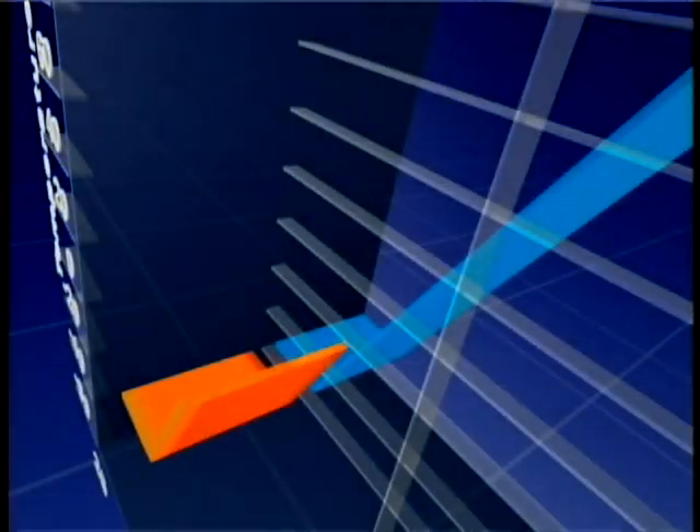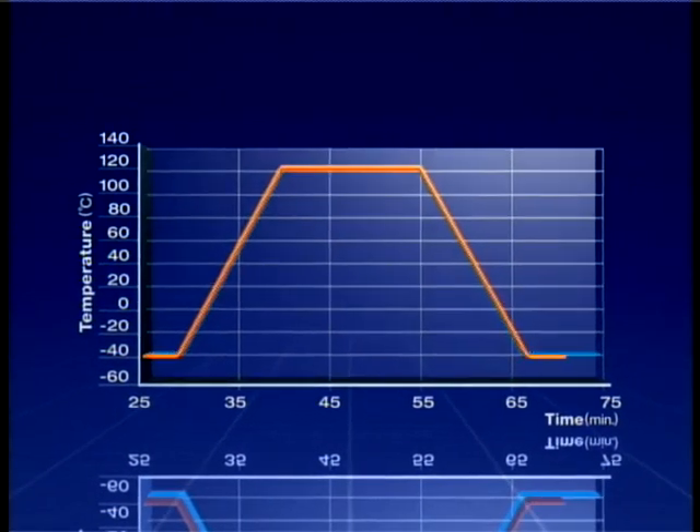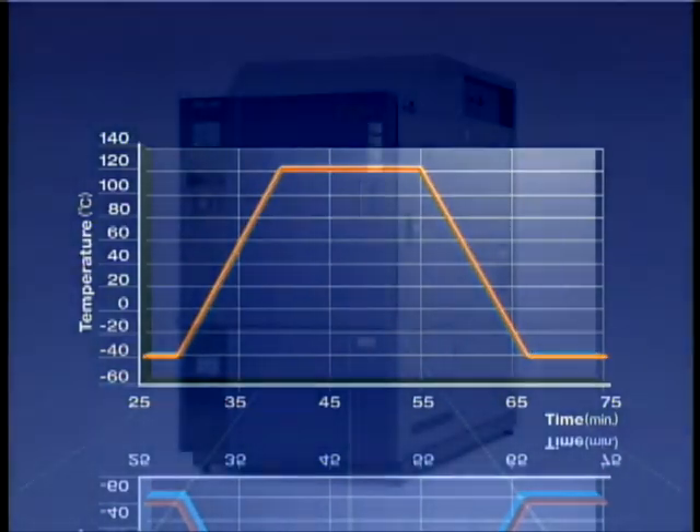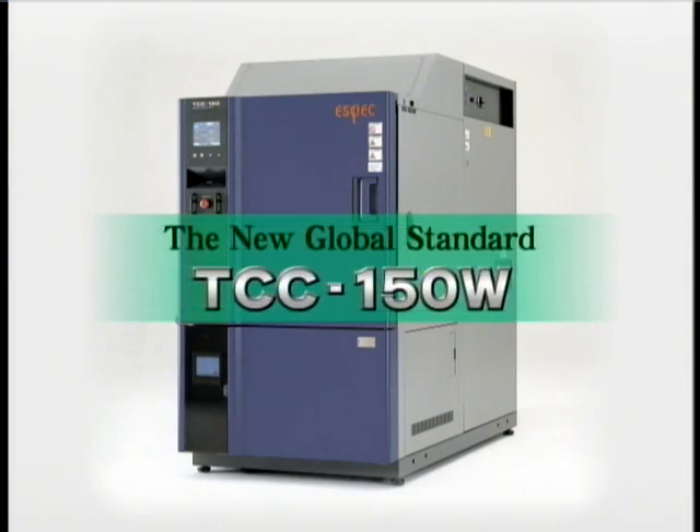How can problems such as these be solved? Here we introduce a new standard for reliability testing. Our innovative approach ensures consistent results independent of the time and place of the test and the personnel conducting it. The new global standard: the TCC150W Rapid Rate Thermal Cycle Chamber.